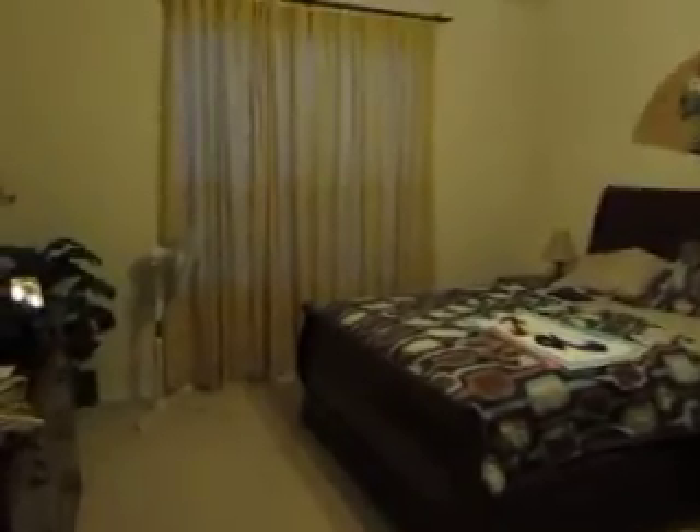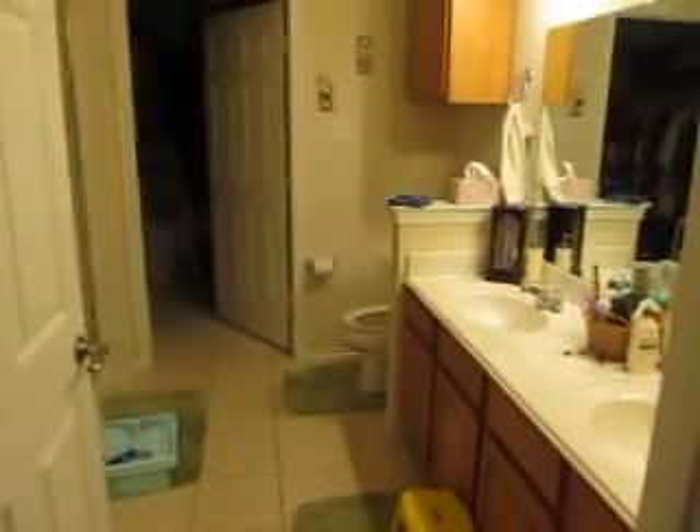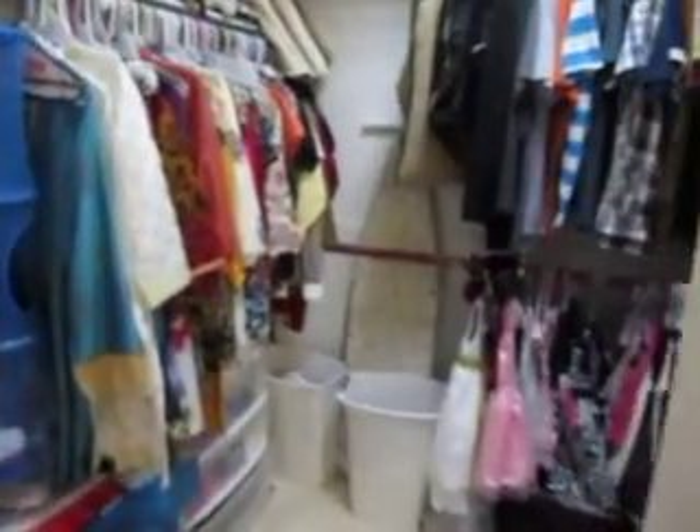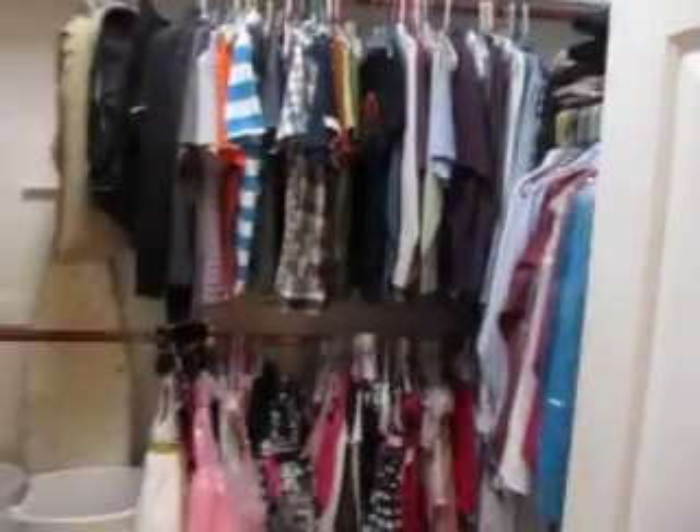Now let's go to the master bedroom, which is down here. This is the master bedroom with an attached bathroom. There's a shower and a tub. Next I will move on to the next floor.